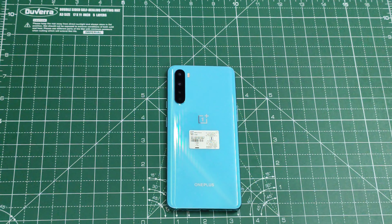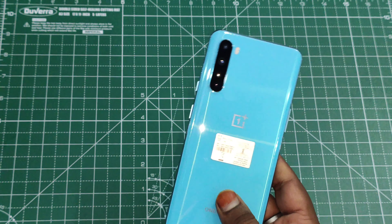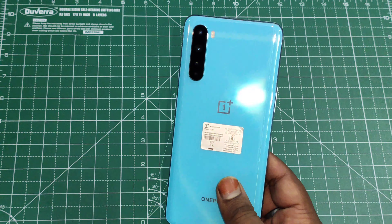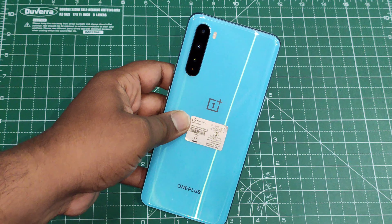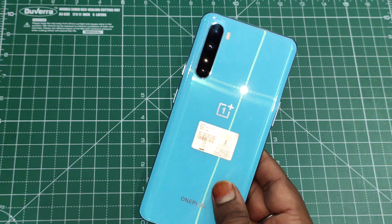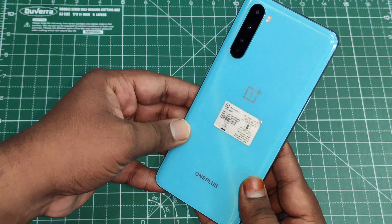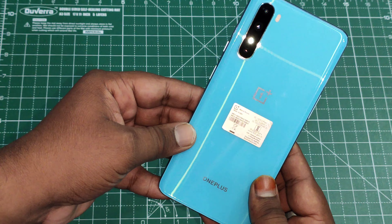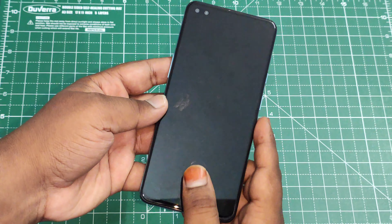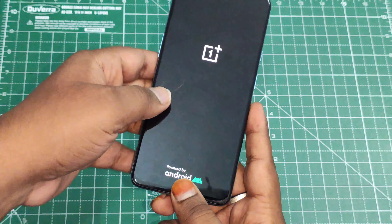Coming back to the device itself — for the first time holding the OnePlus Nord, you would frankly say it is one of the best compact smartphones in the industry. It is incredibly lightweight, so much so that you won't even feel like you're holding a smartphone. The build quality is nice, the weight balance is done superbly, and it just glitters in that beautiful marble blue color — I'd call it sky blue.